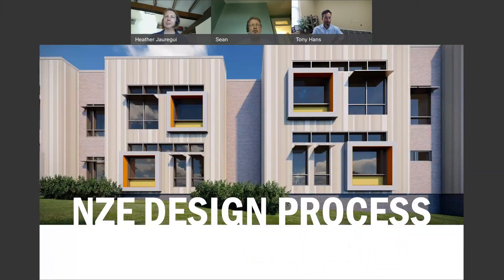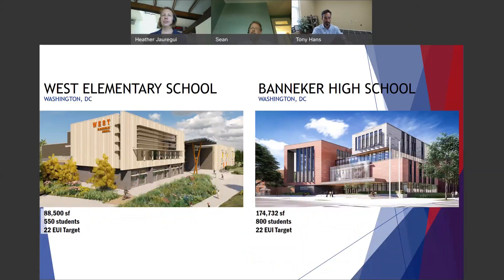West Elementary School targets 550 students, pre-K through 5th grade, just under 90,000 square feet, with an EUI of 22 — aggressive targets. Banneker High School, the replacement on the site of the former Shaw Junior High School, targets an increased enrollment growing from 500 to 800 students in a new facility of about 175,000 gross square feet, with a similar EUI target of 22. The whole pursuit of net zero energy and net positive education begins from day one. Both sites are very different, but the strategies are similar — starting from day one by challenging a prior feasibility study's building orientation, rotating the building 90 degrees to optimize the East-West axis.